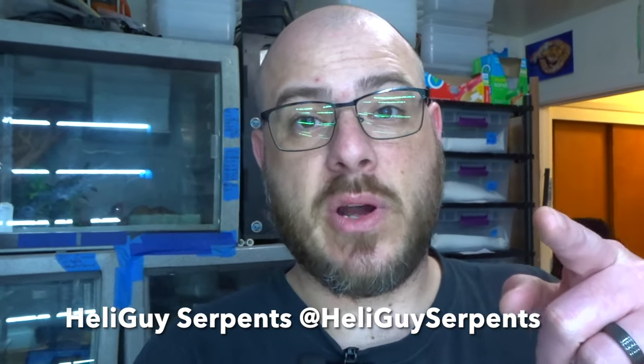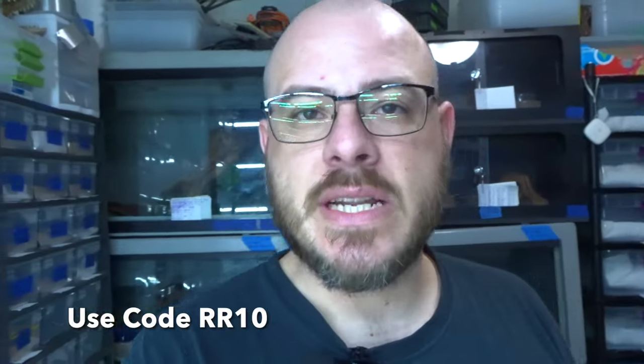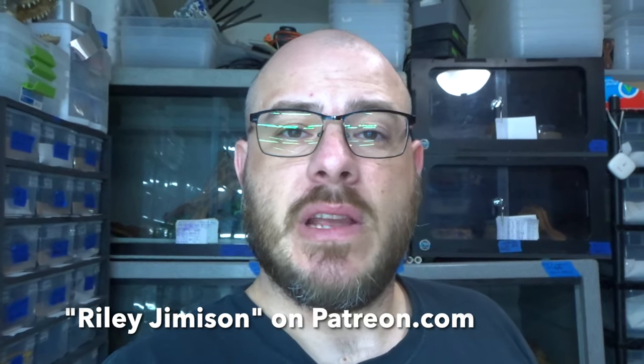Thanks for joining me on another short video this week — on the upswing with eggs and all good stuff. Catch you guys next week. Don't forget to check out my sponsors: Heli Guy Serpents, use code RR10 for 10% off any 3D printed snake accessories. If you're doing any shipping this year, ship with Reptiles Express and use code Riley50 to save money on shipping labels. Don't forget to check out USARK and USARK Florida — become a member, they are the legislative bodies keeping us in business. And if you want to join the Patreon family, look me up under Riley Jimison — we've got a Discord, early access to babies, monthly Zoom meetings, and more.